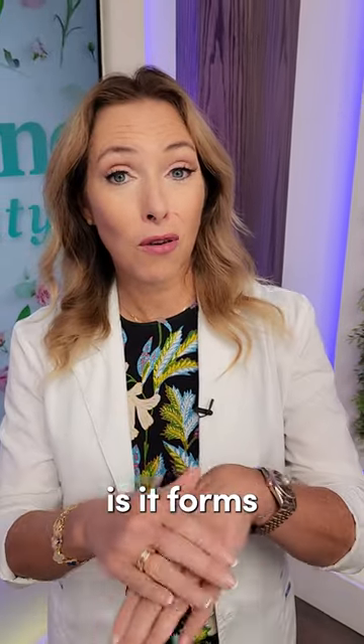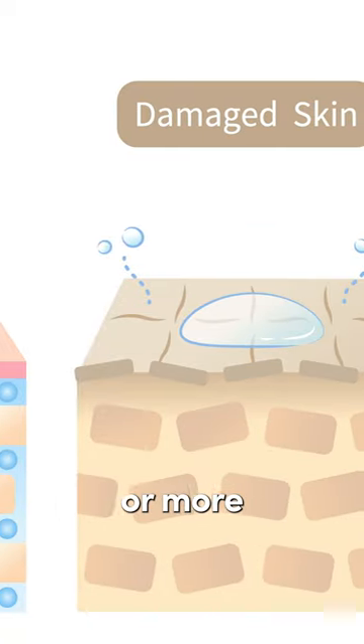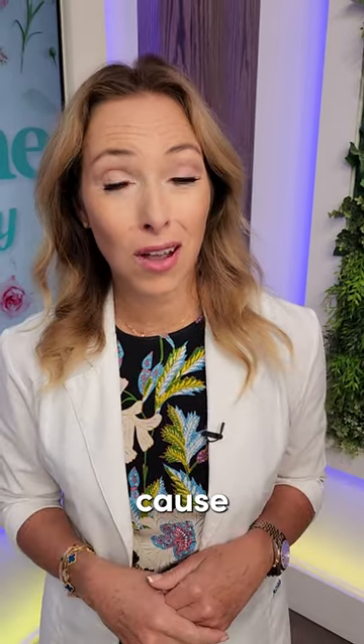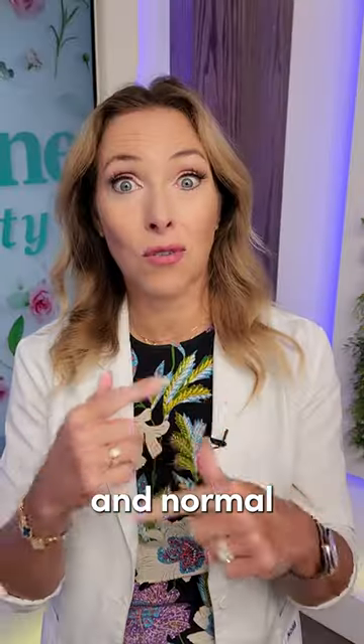What it does is form an outer coating on your skin, meaning your skin can't breathe properly or, more importantly, release the toxins that it needs to release. It can also cause premature aging by reducing that skin barrier function and normal cell turnover.